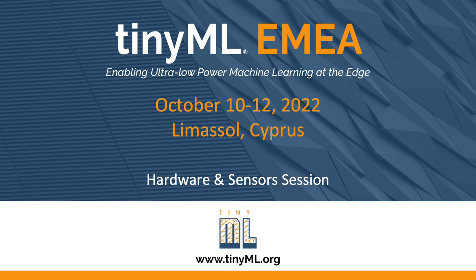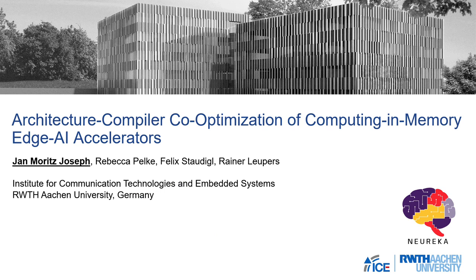Up next is a talk on a novel type of hardware using compute-in-memory and resistive technology. The speaker is Jan Morris-Josep and the title is 'Architecture Compiler Co-optimization of Computing in Memory Edge AI Accelerators,' showing how tooling always needs to be taken into account for these types of applications.